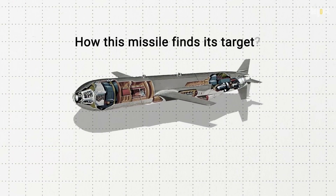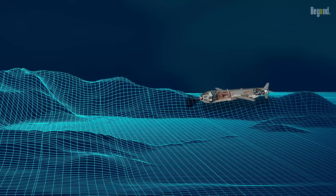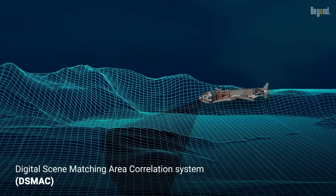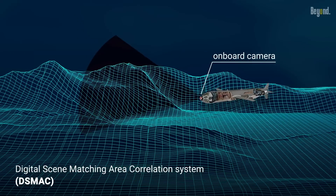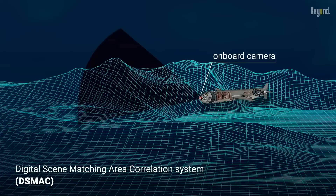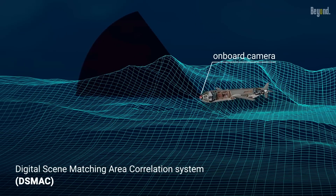How does this missile find its target? As the Tomahawk nears its target, it engages the digital scene-matching area correlation system, which provides terminal guidance. DSMAC uses stored images of potential targets and compares them with live images captured by the missile's onboard camera. This method enhances accuracy significantly, allowing the missile to identify and strike specific targets within a few meters of precision.